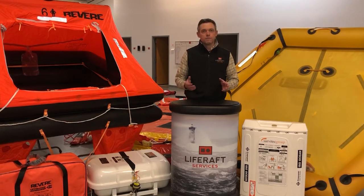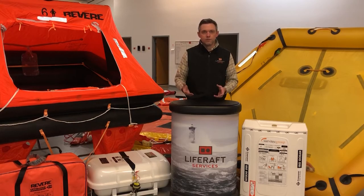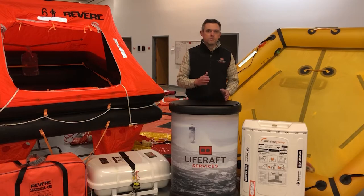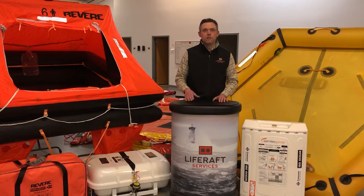We see it all the time — somebody getting into commercial fishing finds an offshore raft for sale and thinks, great, I need an offshore raft, I'm fishing offshore. But what they don't realize is it's just a purely recreational raft and it doesn't cover them for commercial fishing regulations. If you're interested in that topic, make sure you check out our other video all about commercial fishing regulations where we break that down deeper.